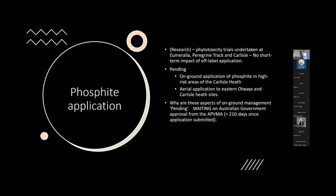At the moment we're waiting to roll out broader-scale applications of phosphite, pending federal government approval. Our wait time for approval at a national level is hitting 210 days, which can be really difficult in a short-term funding cycle. We're confident that's coming through within the next couple of weeks, and then we will see wider applications being undertaken in the Otways, particularly Carlisle and the Eastern Otways.